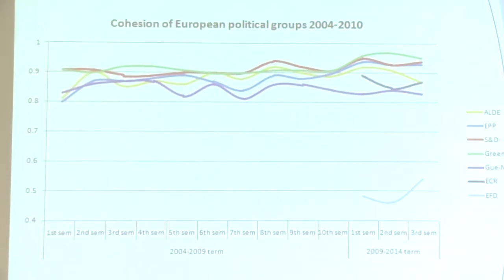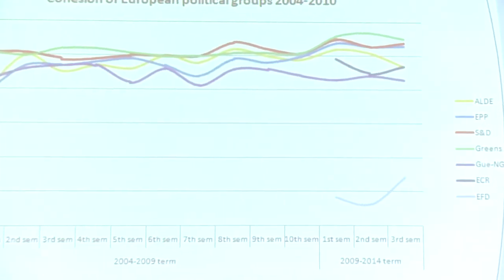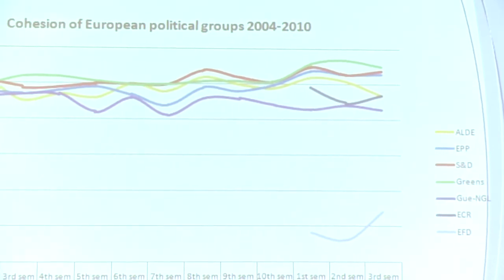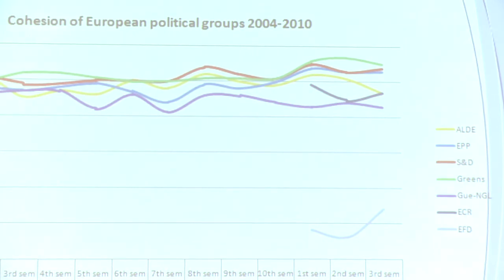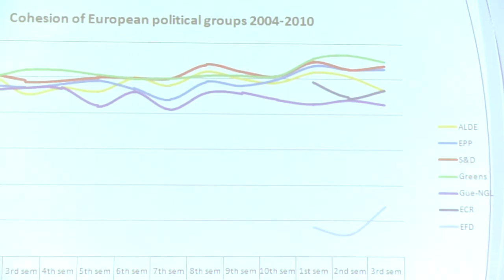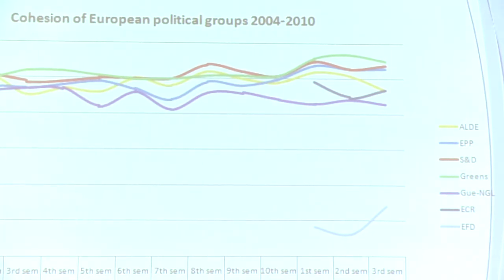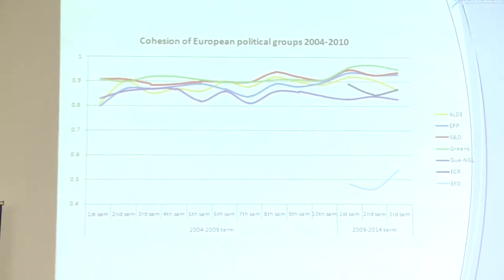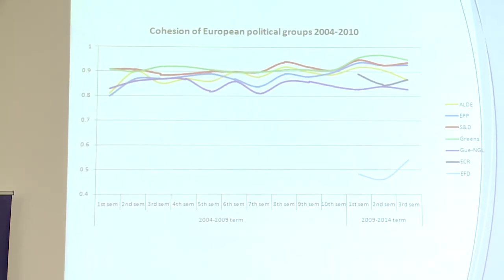In terms of cohesion, we use a standard score also used in the US Congress and other parliaments. It's a scale from zero to one. If all members of a group voted the same way in every vote in a six-month period, they score one. If they were split down the middle in every vote, they score zero. As a baseline, Democrats and Republicans in the US Congress are about 0.8.